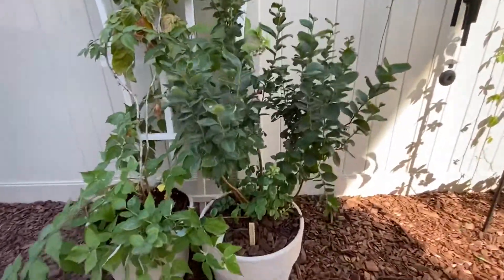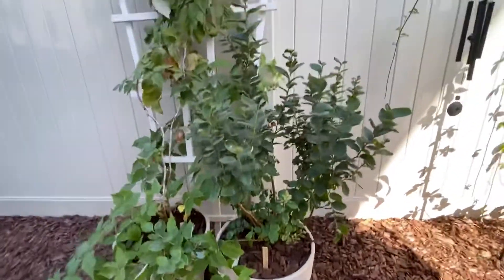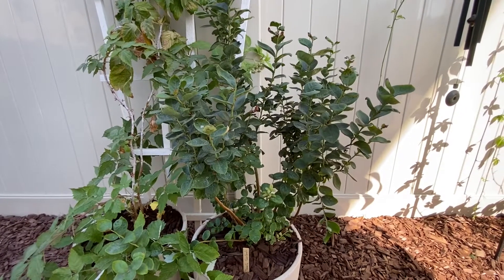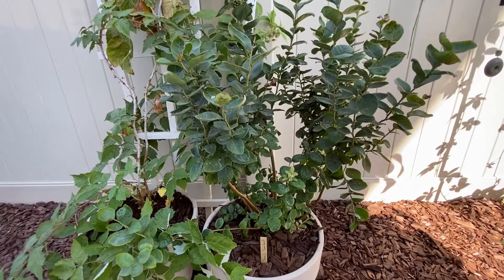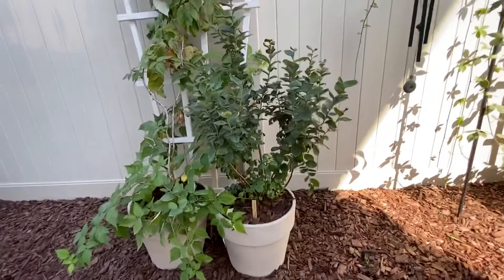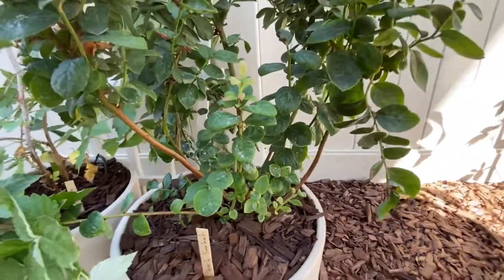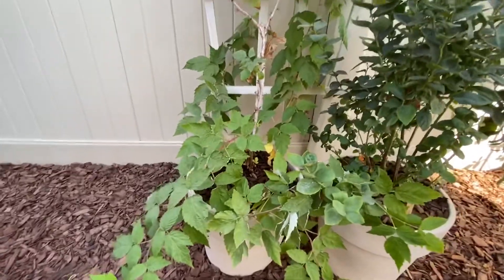Over here we got another blueberry bush — this is a Peach Sorbet variety. It just kind of stayed the same. When we first bought it, I got to sample the blueberries — it came with blueberries on it and we all ate them. Then I took off all the old branches, because they say you should do that to promote growth of the new ones, since the new ones are what get the berries for next year. It's a little thin right now but it's definitely going to fill in. Any new growth is definitely a good sign — never give up on a plant if it looks like it's dying.